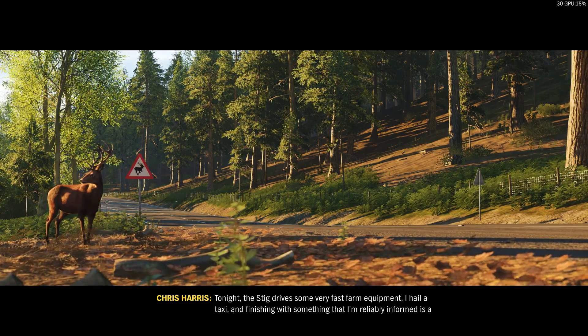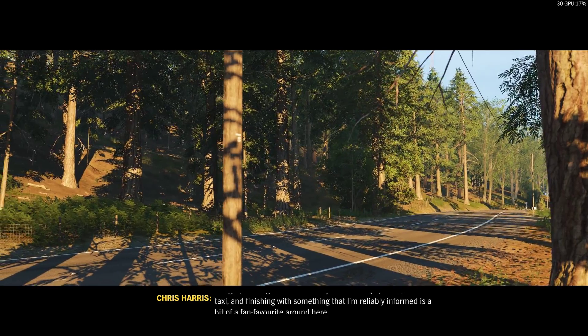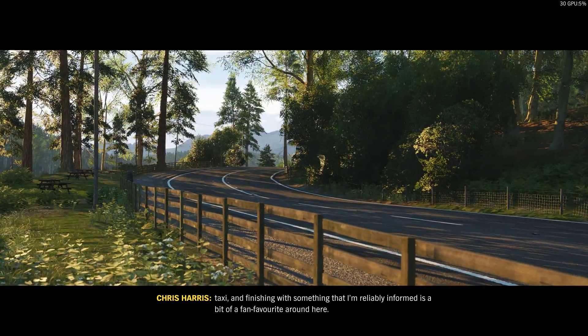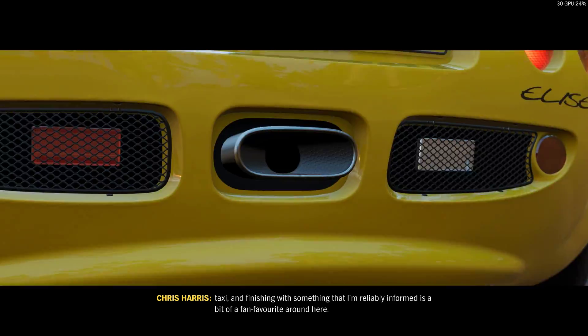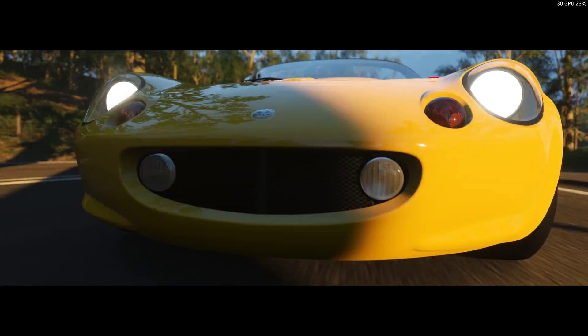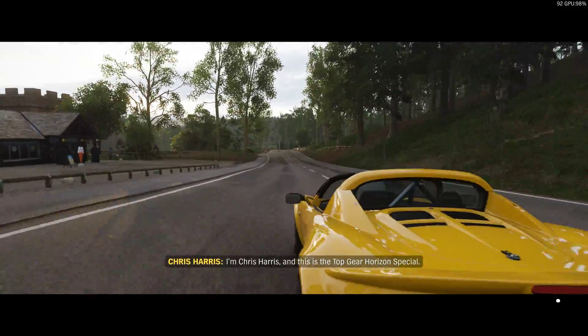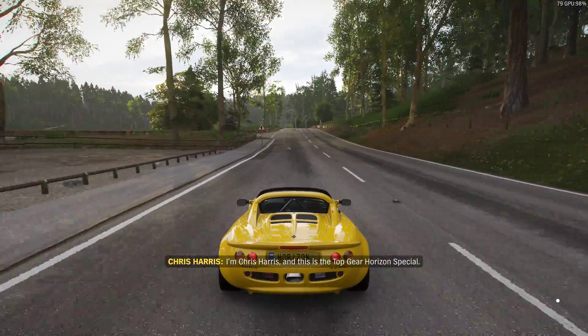Tonight, the Stig drives some very fast farm equipment, I hail a taxi, and finishing with something that I'm reliably informed is a bit of a fan favorite around here. I'm Chris Harris, and this is the Top Gear Horizon Special.